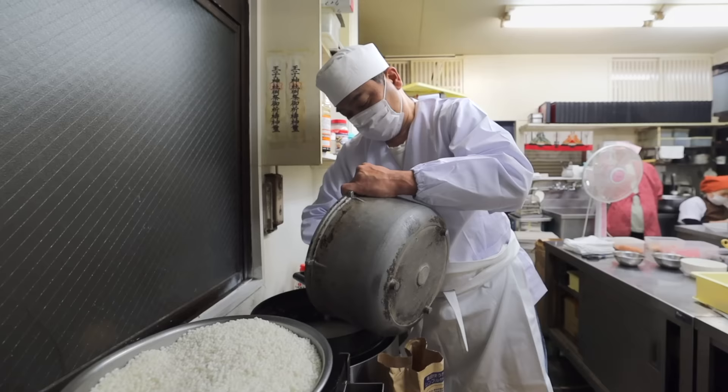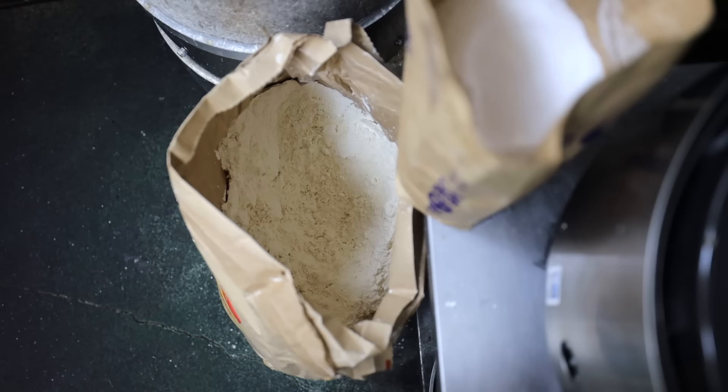He's already steaming the second round of rice, and apparently this is non-stop for the rest of the day.